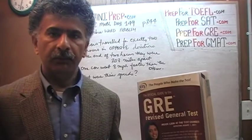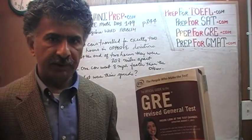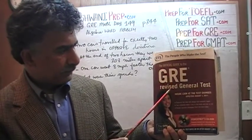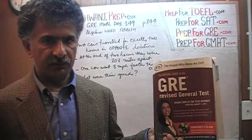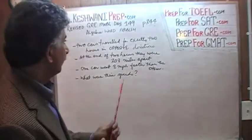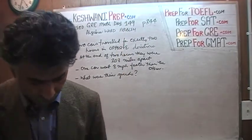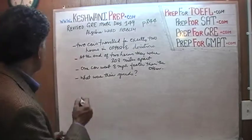We are here because we want to prepare for the GRE. We have been solving GRE math problems out of this book — the Official Guide to the GRE General Test. If you do not own this book already, purchase it immediately. You are going to need it. The problem we are about to solve is on page 244. Today is our lesson number 149, and the problem is number 14 — the very last problem on the page.